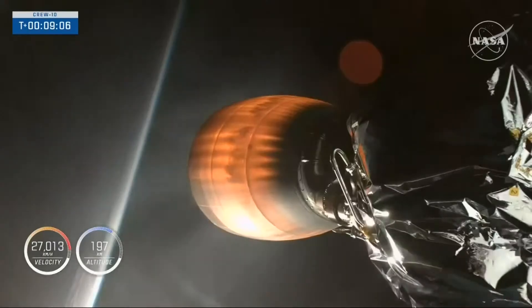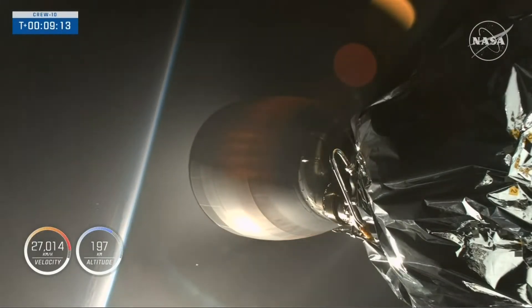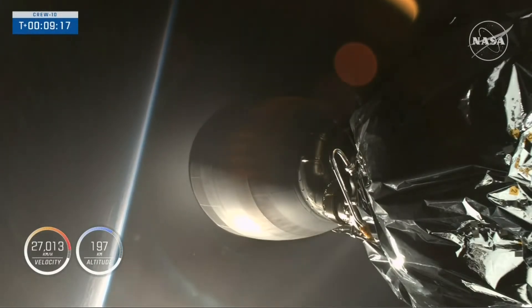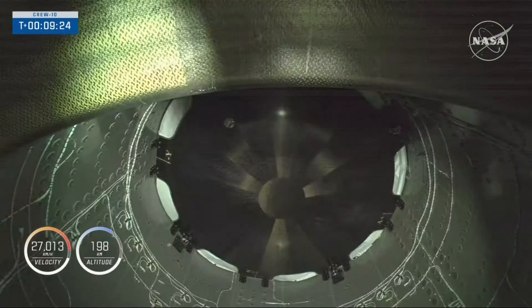Standing by for second engine cutoff. Engine shutdown confirmed. Dragon, SpaceX — nominal orbit insertion. Confirmation of orbital insertion and launch escape system disarmed. Crew 10 is now well on their way to the International Space Station, following a nine-and-a-half-minute flight uphill.